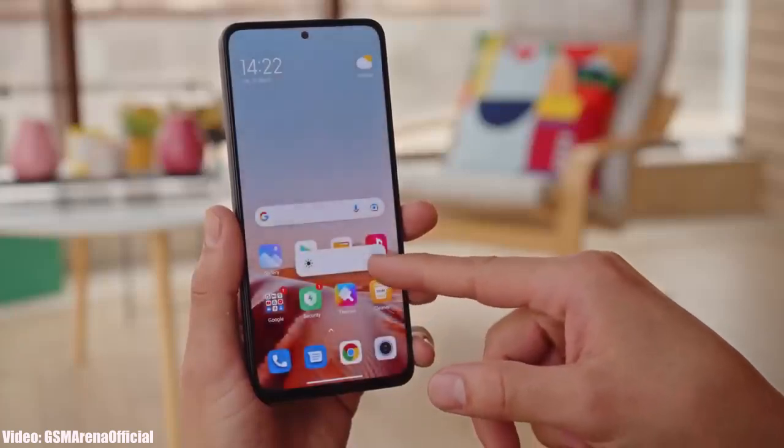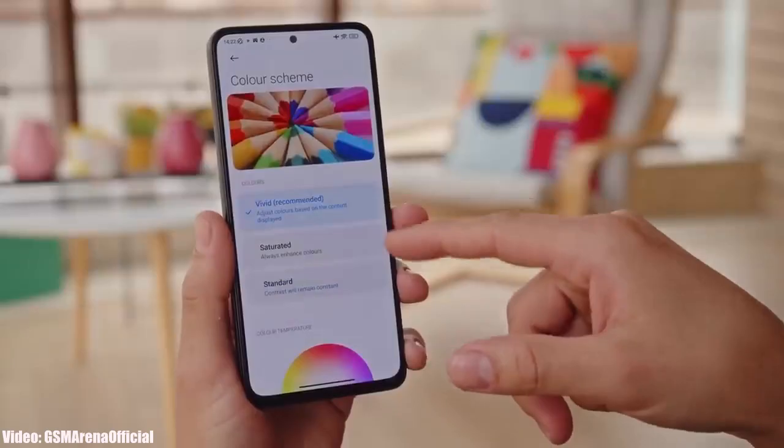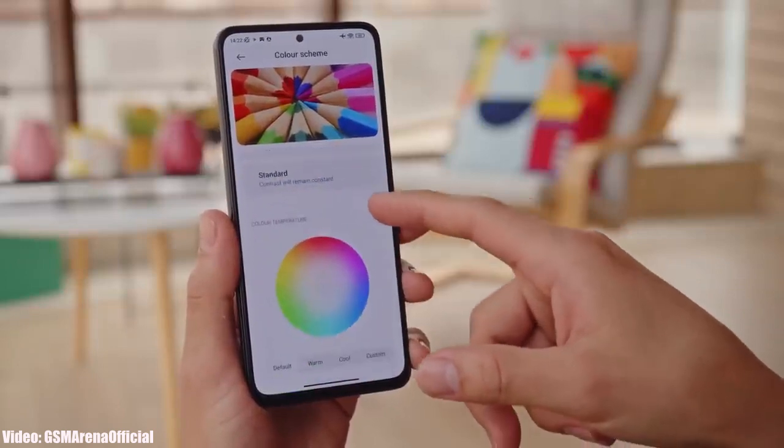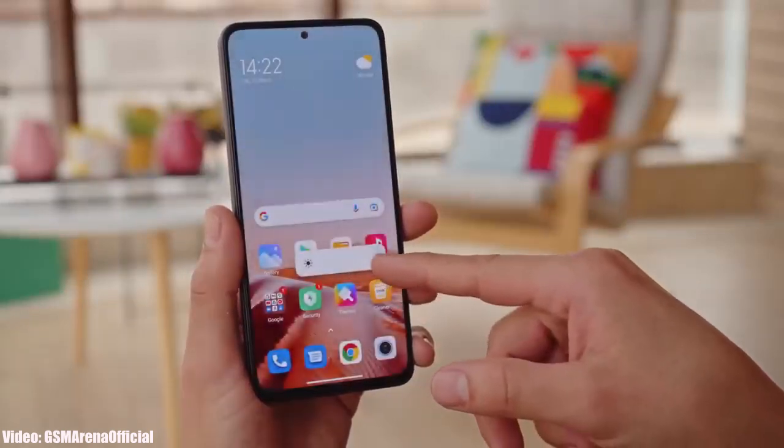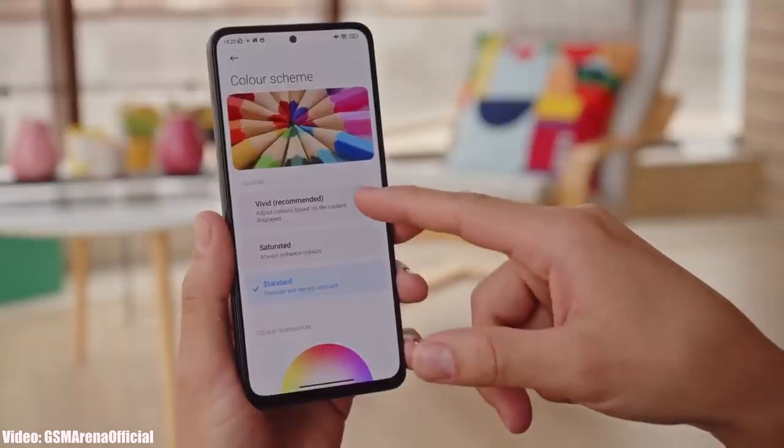In this video we will talk about the Android 14 update for the Xiaomi Redmi Note 10T. If you have the Redmi Note 10T 4G or the 5G variant, you will not get Android 14. The Redmi Note 10T has the MediaTek Dimensity 700 chipset, which is very capable of running Android 14, but let's see why it is not eligible to get the update.